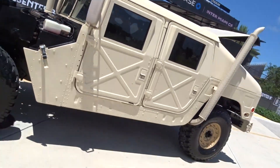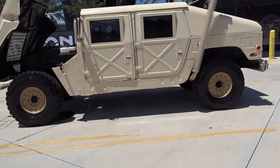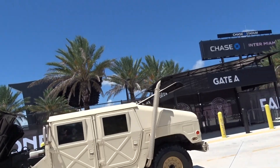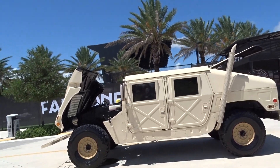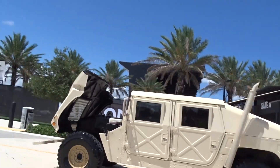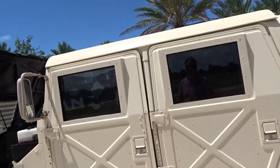It's got under a thousand miles since the build. They spent probably maybe $80,000 doing this build. It's got backup cameras, surround sound, a special sound system, and special gauges.